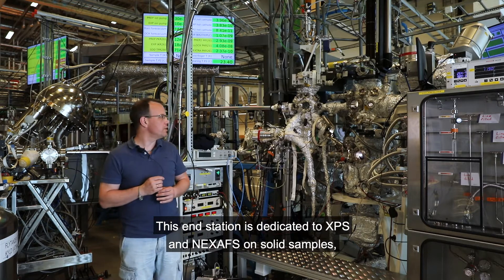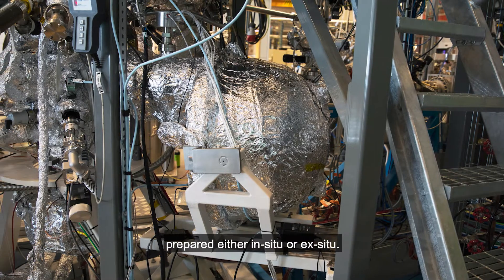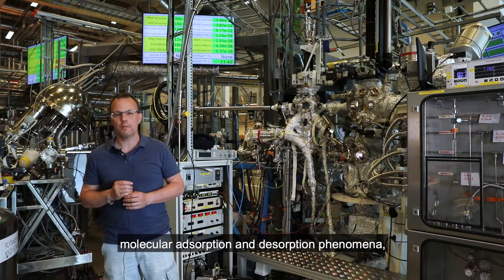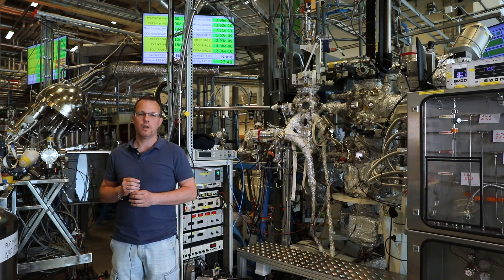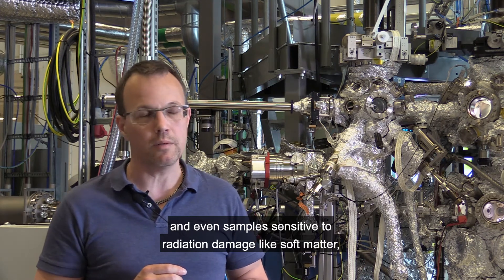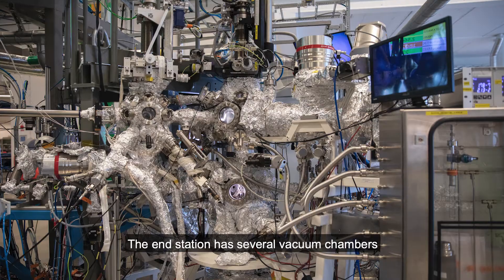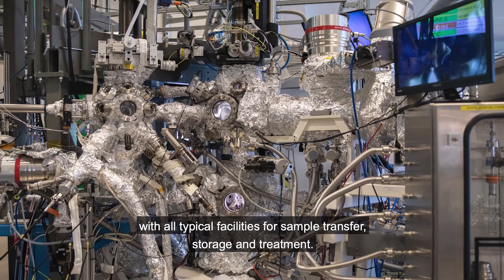This end station is dedicated to XPS and NEXAFS on solid samples prepared either in-situ or ex-situ. Here we study metal and semiconductor surfaces and interfaces, molecular absorption and desorption phenomena, heterostructures, low-dimensional materials, energy-related materials, and even samples sensitive to radiation damage like soft matter, because we can deliver either a focused or defocused beam on the sample. The end station has several vacuum chambers with all typical facilities for sample transfers, storage, and treatment.